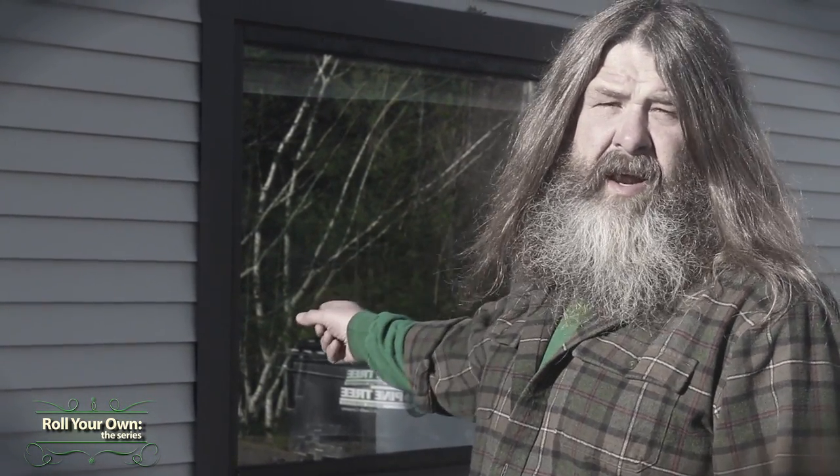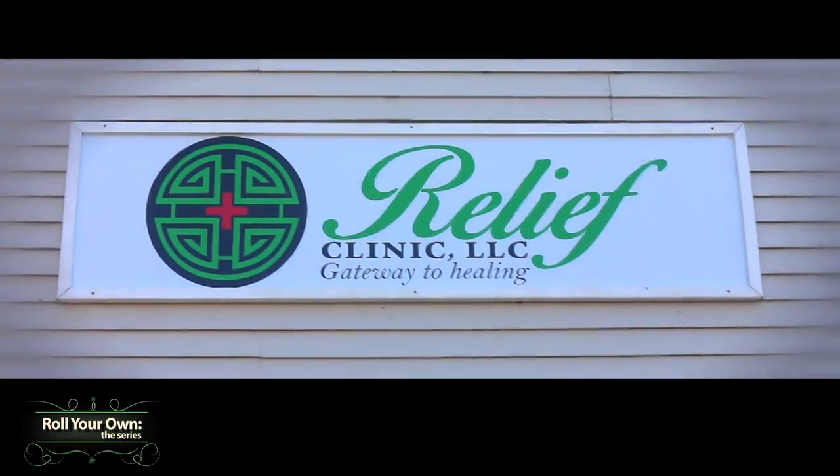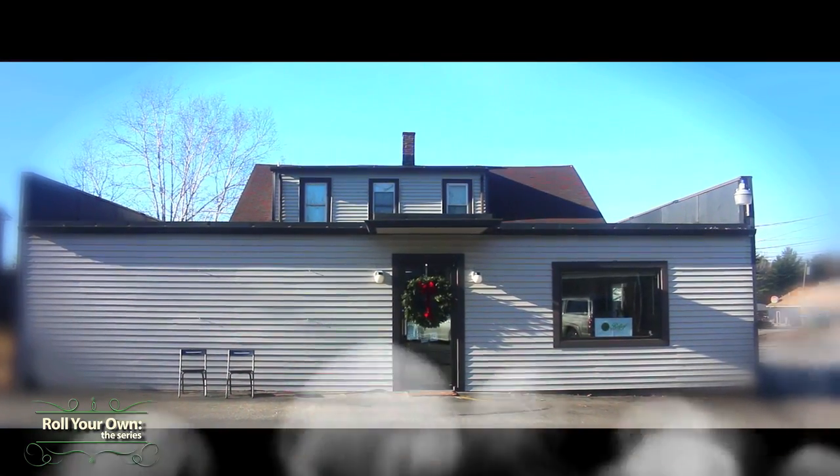But don't forget, first you need to get certified. And you can do that right here at the Relief Clinic in Auburn, Maine. We're here talking with Evelyn and she's going to help us find out exactly what you've got to do to get your Maine cannabis certification card.